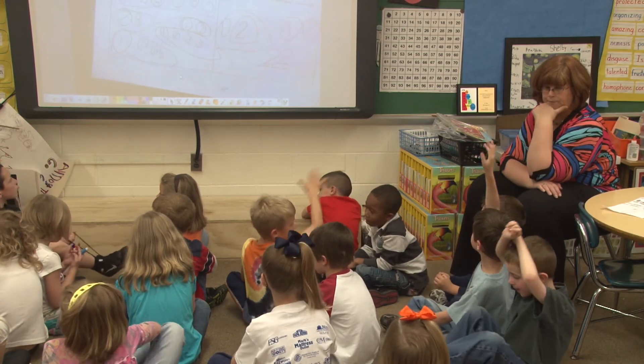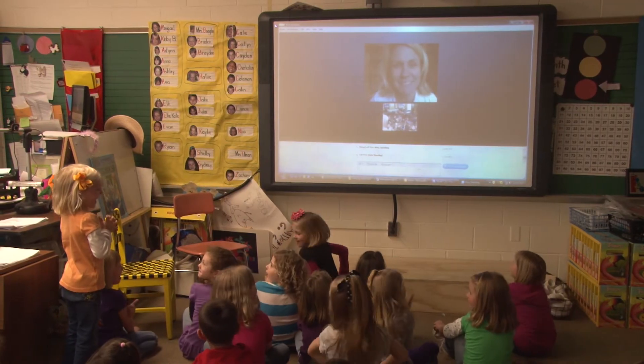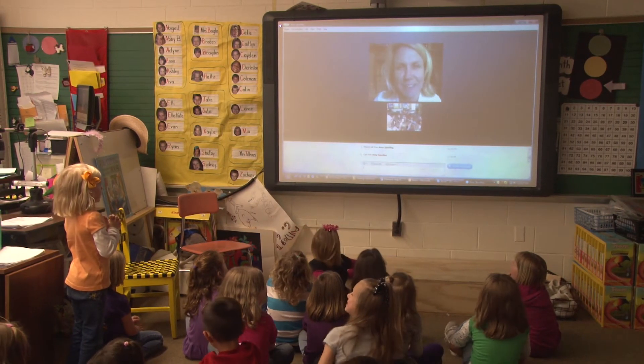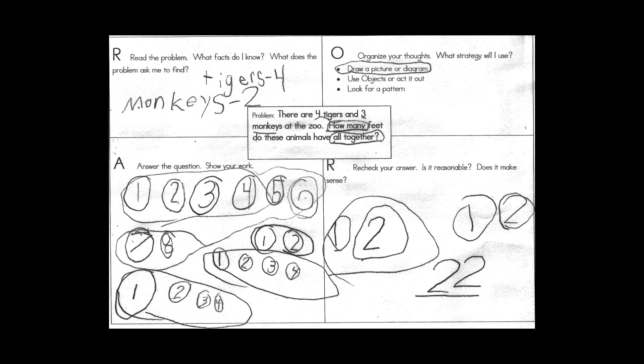We use the document camera and they explain how they solved it. On Tuesday we Skype the parent back, give them the answer, and have a couple of students explain how they figured it out. These kids come up with all kinds of different ways, and they have exceeded my expectations from back in November of what I thought they'd be doing in May.